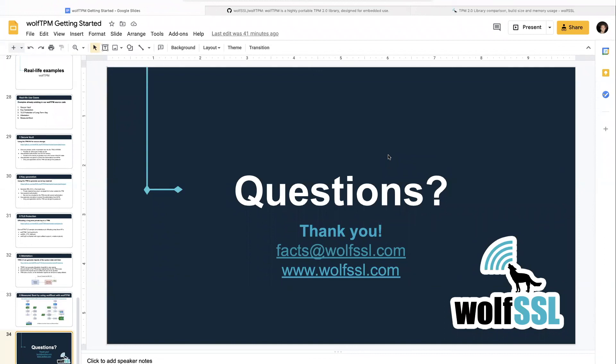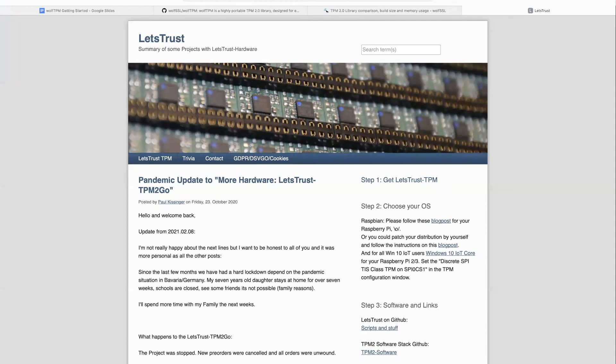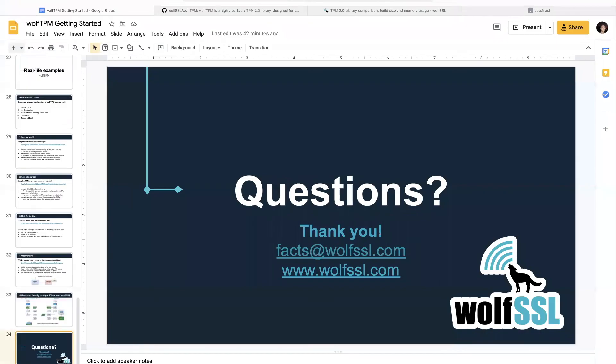One more question: are any TPM modules available for the Raspberry Pi? I have TPM modules for all of those that work with the Pi. The easiest one to buy off the shelf is probably the Let's Trust module, which uses the Infineon TPM, plugs into the Pi very nicely, and is made by a company based in Germany. Most chip vendors do have a Pi module available as it's a pretty common development platform.